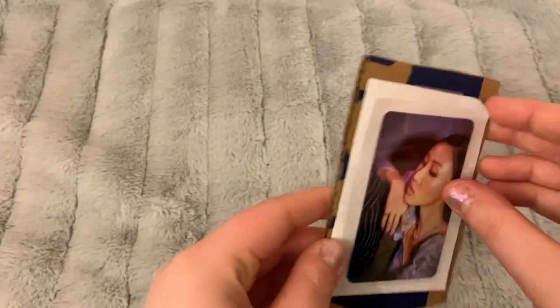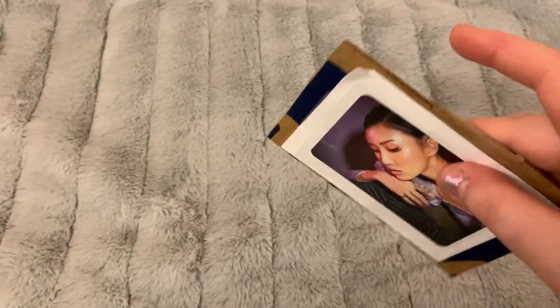This next one I'm so excited for because it's actually two photocards, and I've been waiting to open the second one.